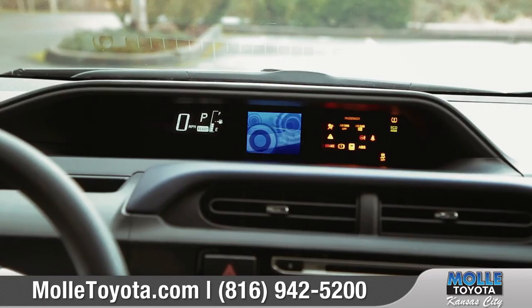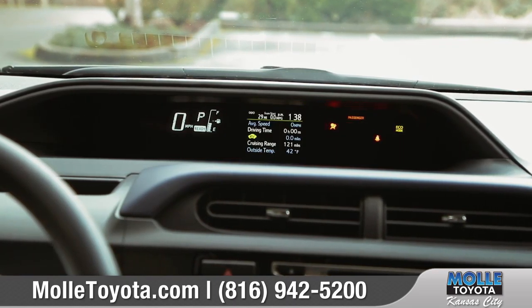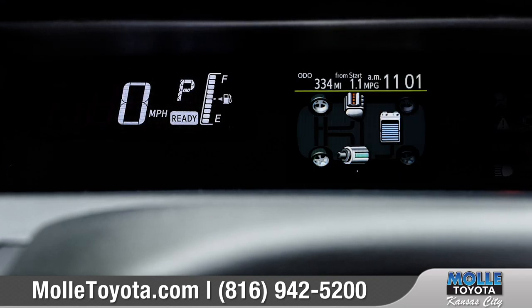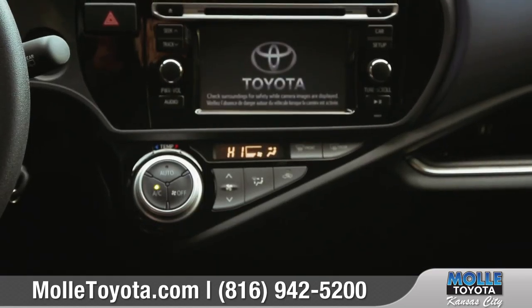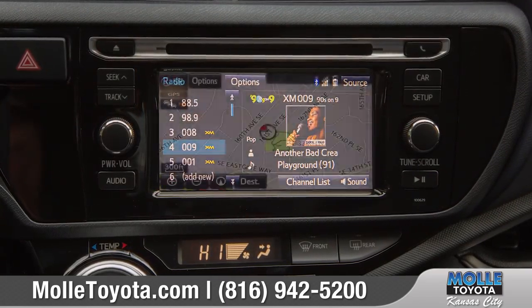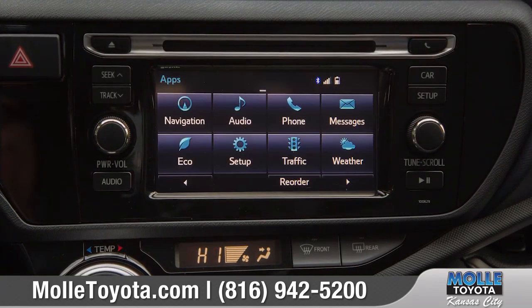The helpful multi-information display screen shows a variety of data to make sure you get the most out of your vehicle's remarkable fuel efficiency. Stay connected to your tunes and more with available Entune premium audio with integrated navigation and app suite.